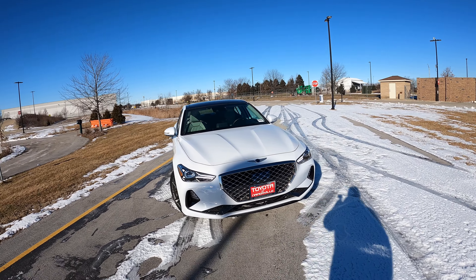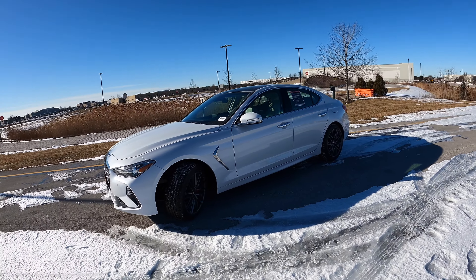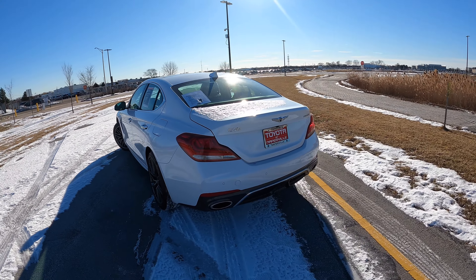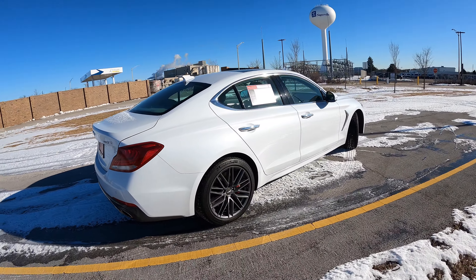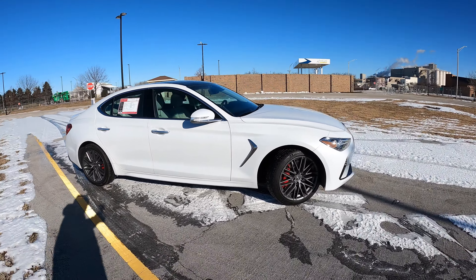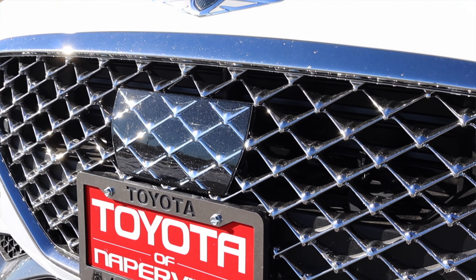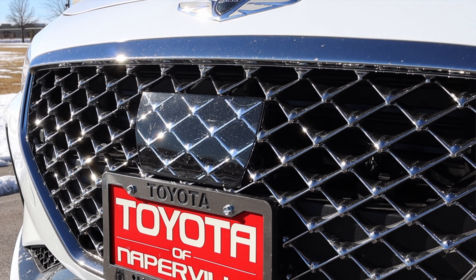Now we've got to talk about the looks. I actually really like the look of the G70 — I think it looks proper, sporty, and luxurious. I think it looks different enough from a Kia Stinger — these are definitely two very different distinguishable vehicles and it doesn't look like a rebodied Stinger. However, one thing I don't like is the radar cruise sensor in the front grille — it's a little obvious where they put the radar sensor, and though they tried to make it look like the rest of the grille, I can't really give them a pass on that one.